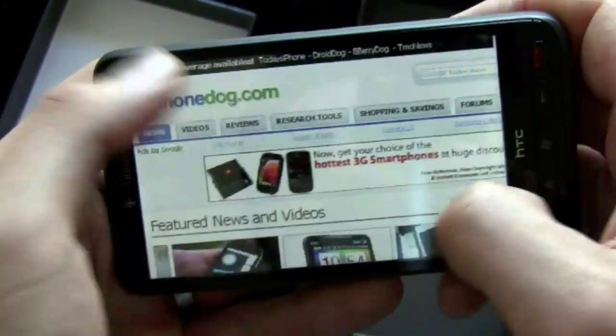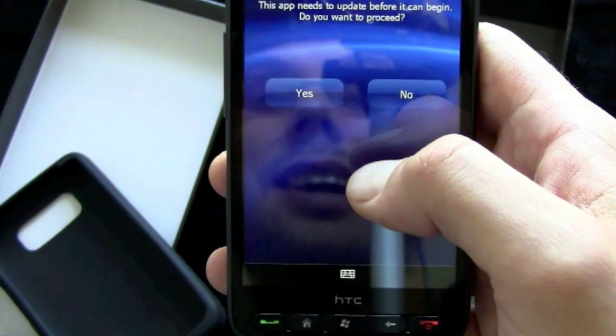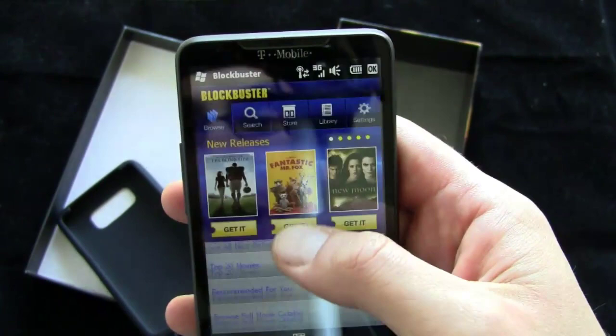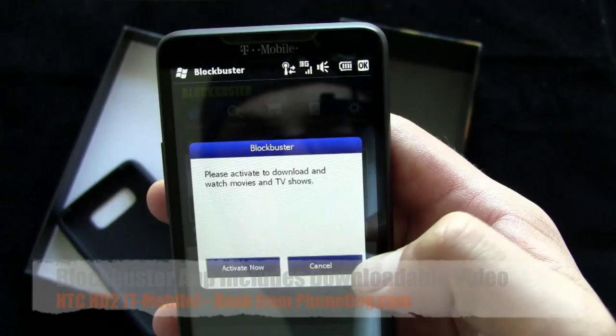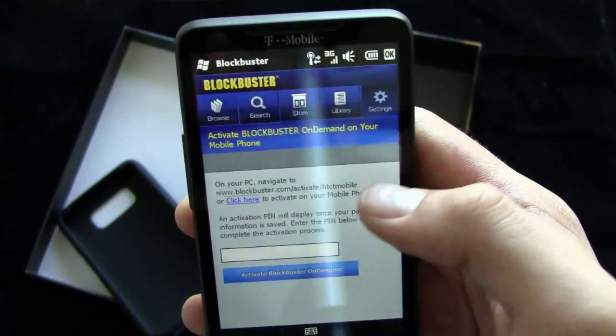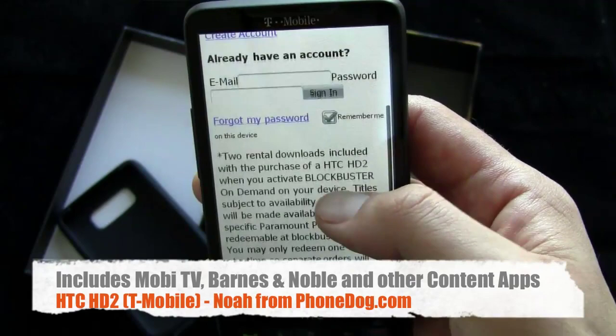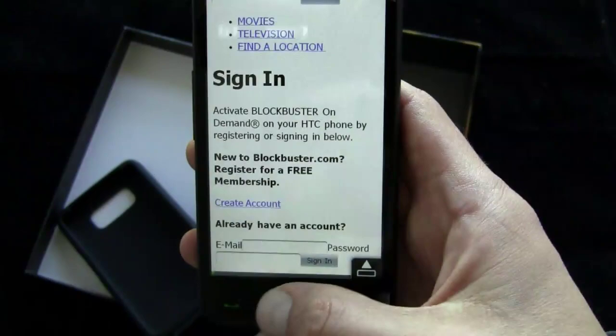Let's go back to the home screen and look at some of this custom content. Here's Blockbuster Mobile — can I just watch Fantastic Mr. Fox right now on the phone? It says to activate a download. Looks like I'd need to set up an account, so I don't want to do that right now. But it does say two rental downloads are included with the purchase of the HTC HD2 — very nice. I'll have to try that out later. Let's load up the Transformers content and see what happens.